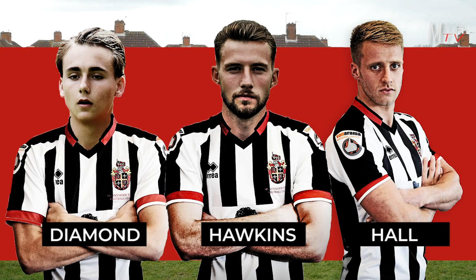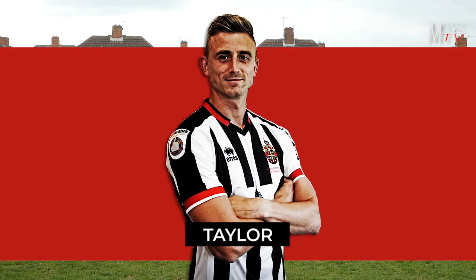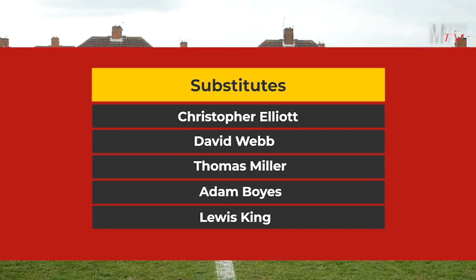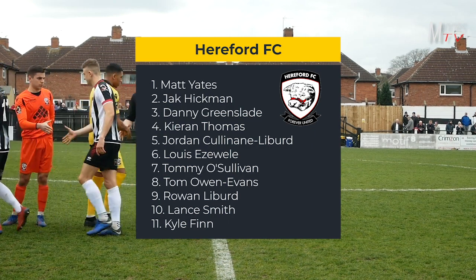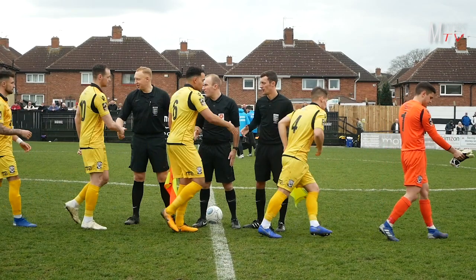Three changes with Callum Williams coming in at left back, Robert Atkinson playing alongside James Curtis at centre half. Chris Thackeray looks like he's going to screen the back four alongside Jamie Chandler and Lewis Hawkins in midfield, and we've got a front three of Sunderland winger Jack Diamond on the left, Ryan Hall on the right, and Glenn Taylor spearheading the attack.